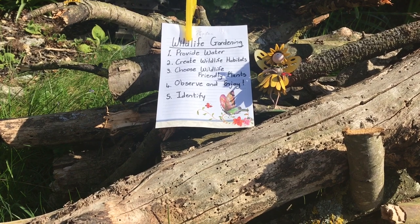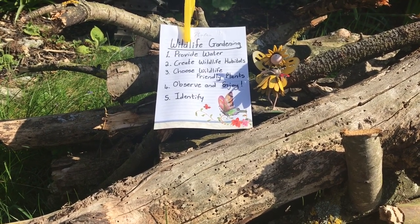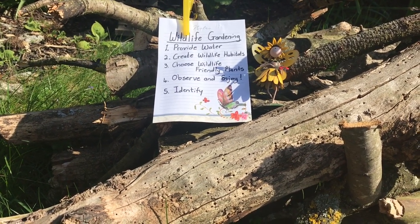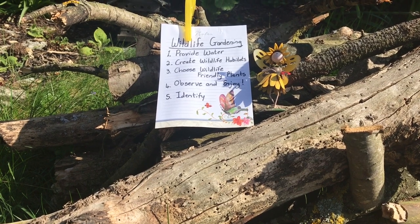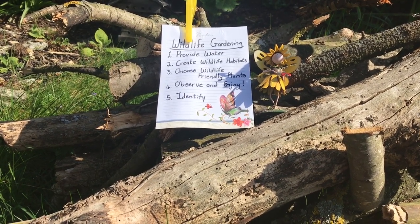Number three: choose wildlife-friendly plants. Let nature take its course and allow those dandelions to flower in your lawn. Number four: observe and enjoy — enjoy that wildlife that is being attracted to your garden. And if you want to take things even further, try and identify all those species that come through. Spend endless happy hours trying to work out which species you have attracted to your garden.